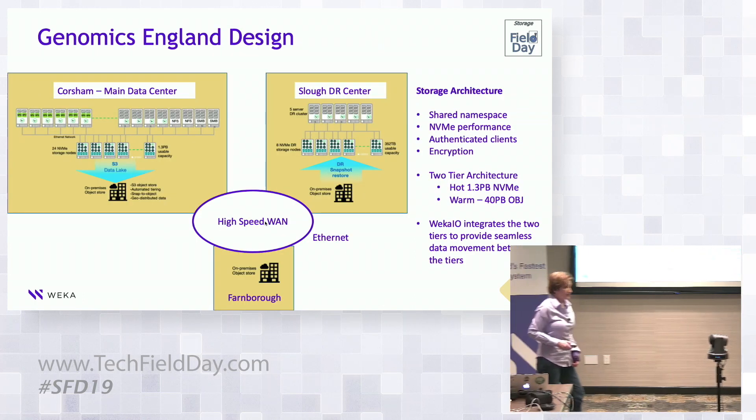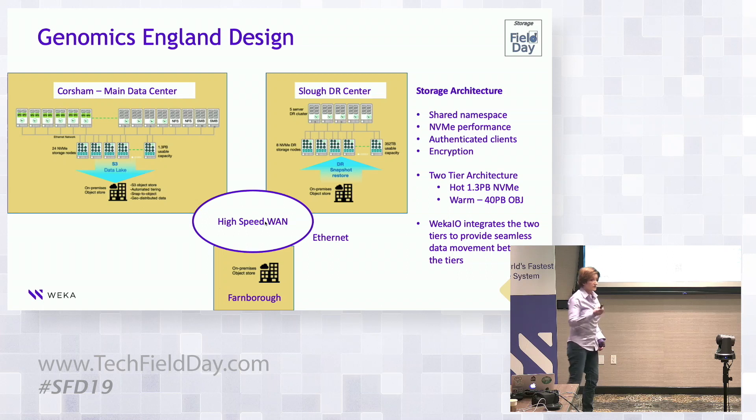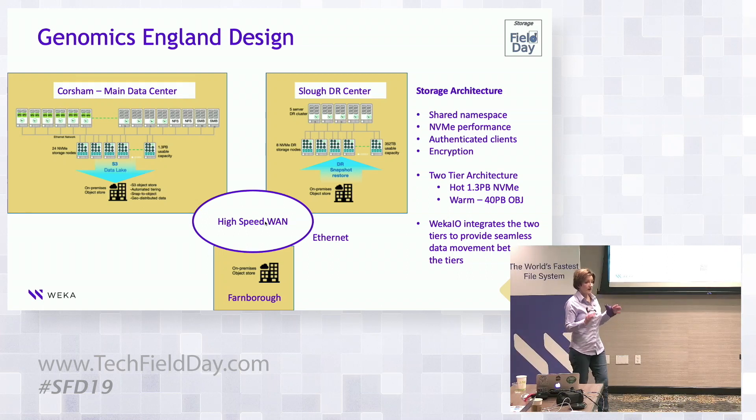They have three sites, and this is a really beautiful design. It takes the concept of bringing in object storage and its massive scalability into an environment together with our file system, providing a single namespace. They have a main site in their main data center — this is where all of their roughly 3,000 researchers in the UK are going on-prem. They have their high-performance GPU cluster there as well.